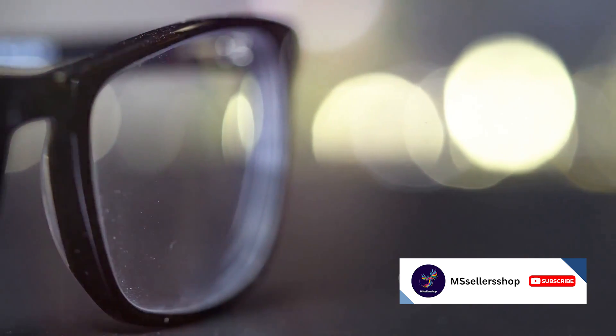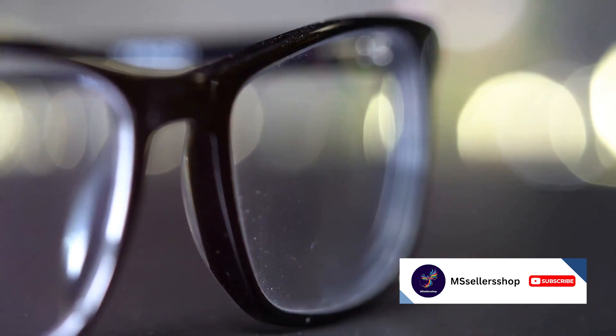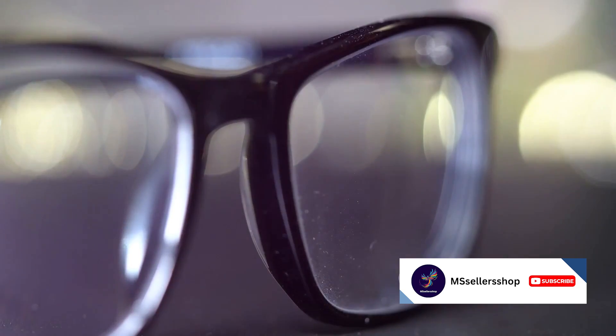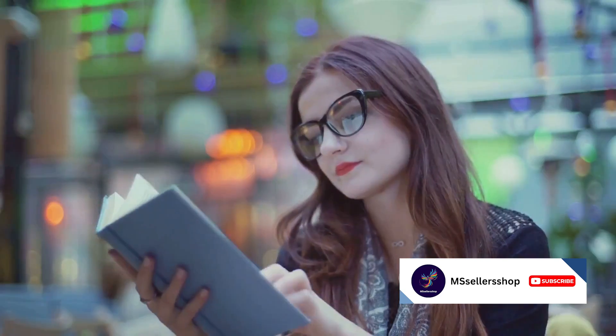In the seventh spot, we have the Aiswesba Square glasses. Priced at $9.99, these modern and stylish glasses feature a unisex design that looks great on everyone. They're available in a variety of colors, so whether you're into subtle hues or bold statements, there's an Aiswesba Square glass for you.